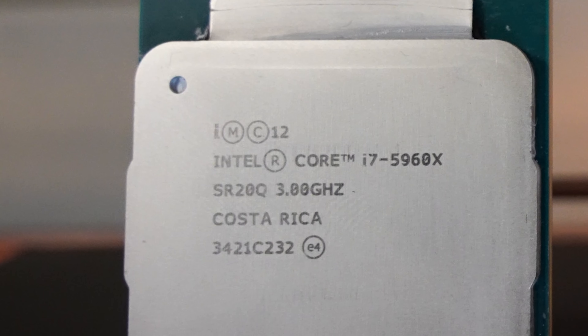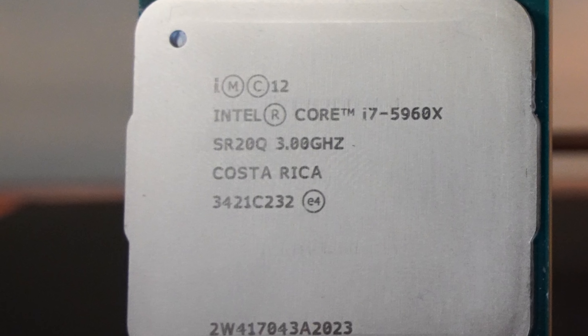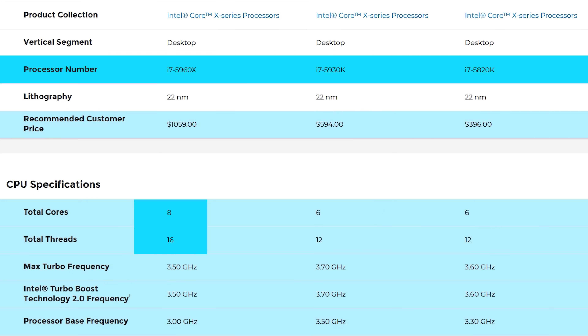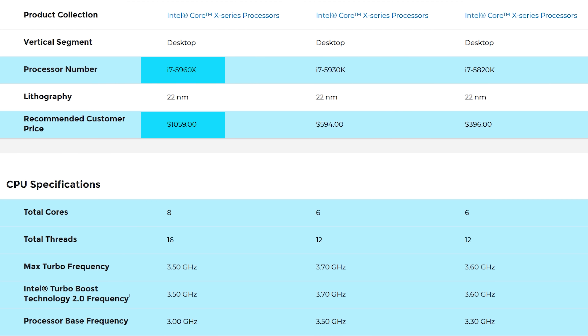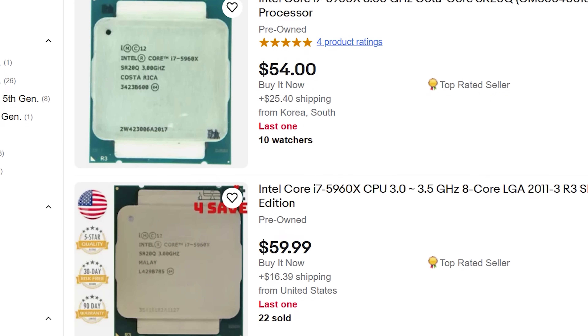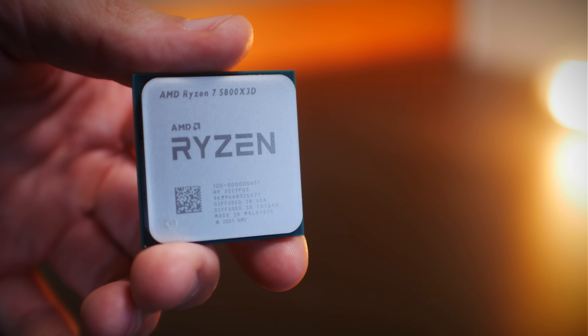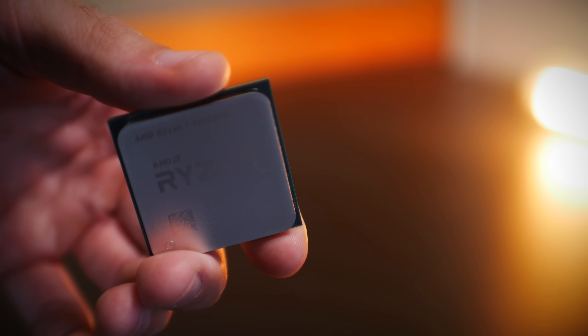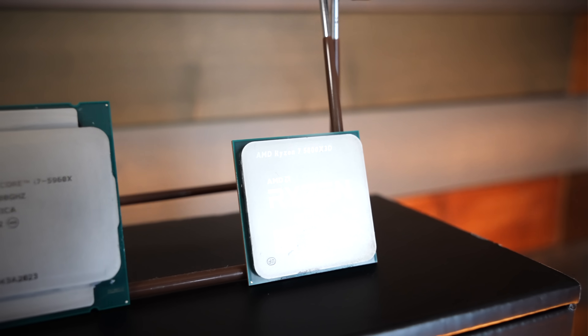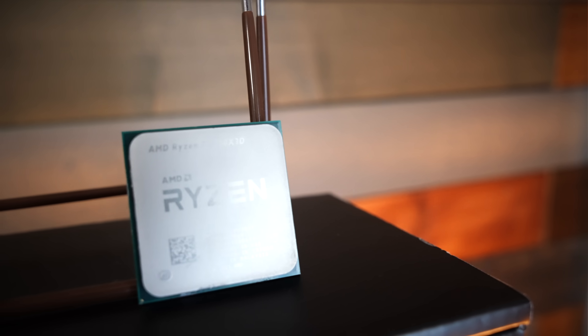Released over eight years ago, the i7-5960X was the first mainstream DDR4 8-core 16-thread CPU released on the X99 architecture from Intel. It came in with a whopping price point of around $1,000 and today can be had on the used market for close to $50. In 2023, how does it perform against the last DDR4 dedicated 8-core 16-thread CPU from AMD — the Ryzen 7 5800X3D? Today we're testing these CPUs in a variety of gaming benchmarks at 1080p, 1440p, and 4K.